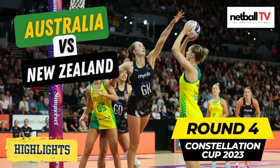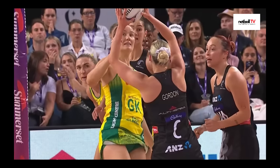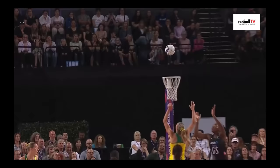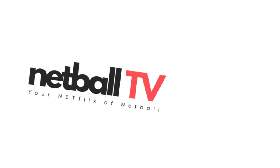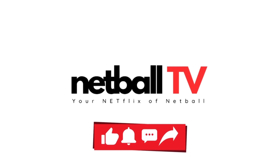Hello everyone and welcome back to Netball TV. We have the much anticipated round four of the Constellation Cup 2023. Australia faced New Zealand in the final round. Don't forget to like and subscribe to Netball TV for more awesome netball content.